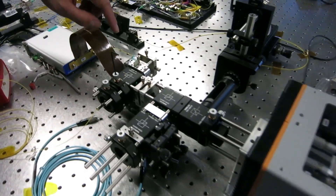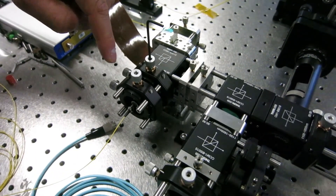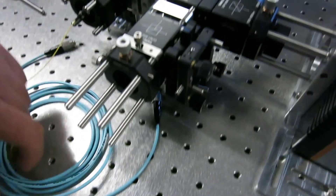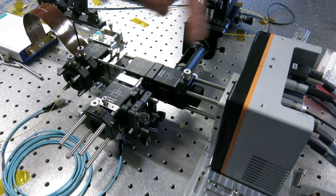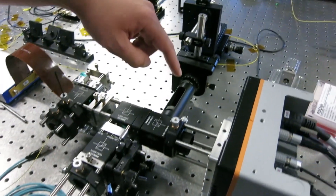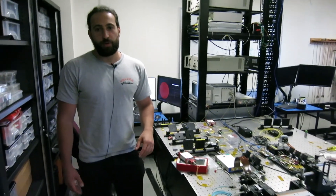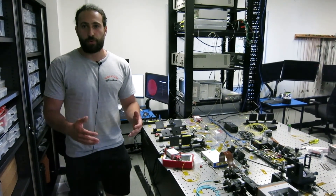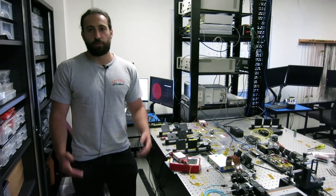My name is Marcos Maestre and I'm working in multimode fiber imaging. This is the setup I'm working on right now, composed by a spatial light modulator we use to manipulate the light and inject the corresponding modes into the multimode fiber. After that we measure the output fields using digital holography, composed by a reference arm and a camera. Once we have these fields we can measure the transmission matrix of the fiber and see through it, which means we can use the multimode fiber as an ultra-thin endoscope.